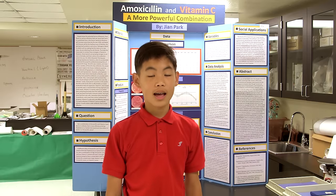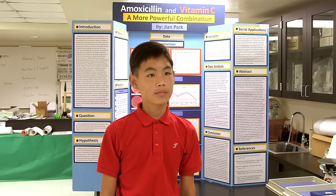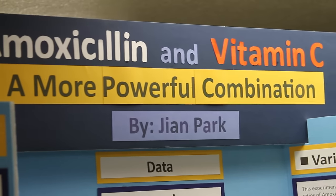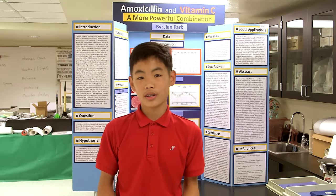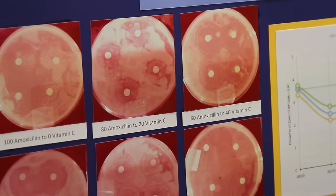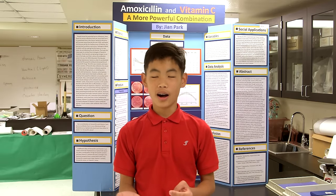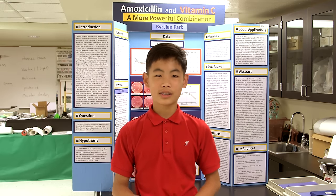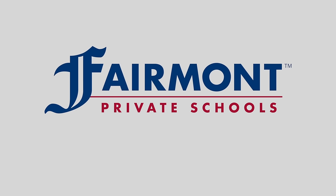The title of my project is Amoxicillin and Vitamin C: A More Powerful Combination. I won second place at the Orange County Regional Science Fair and the Broadcom Award. My project is about combining vitamin C and the antibiotic amoxicillin — could it be more efficient in killing bacteria than amoxicillin alone? I found that a ratio of higher vitamin C and lower amoxicillin was actually more efficient in killing bacteria than amoxicillin alone.